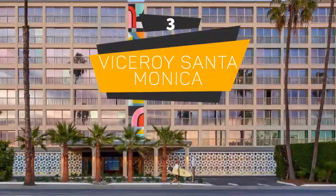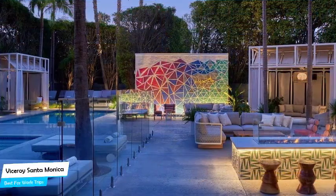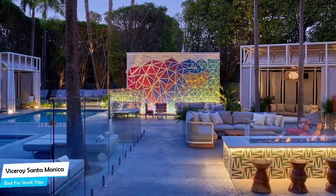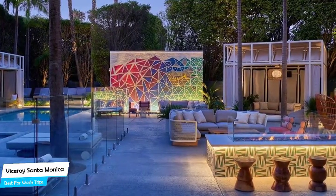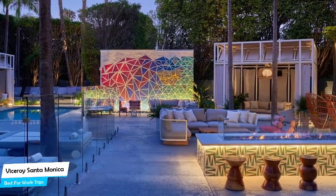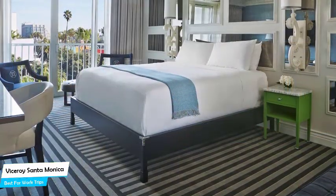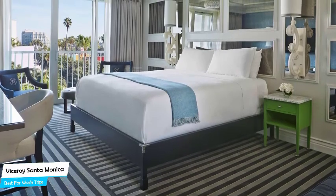Number 3: Viceroy Santa Monica – Best for Work Trips. If you're traveling for work or a business meeting, you'll probably be traveling alone. Because of our busy lives, we don't get too much time alone, so we need to make the most of it. What you need is a hotel that's easy to access, has a good location, meeting areas, and a very comfortable bed to jump into at the end of the day. The Viceroy Santa Monica has all of that.